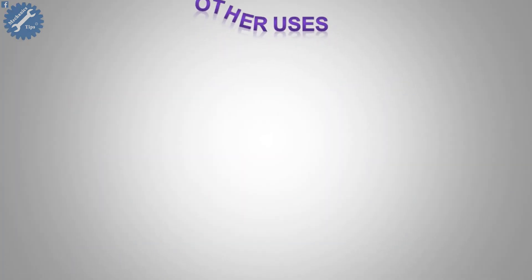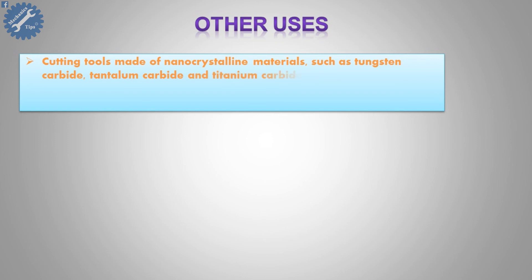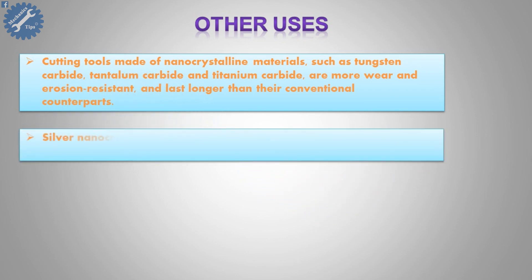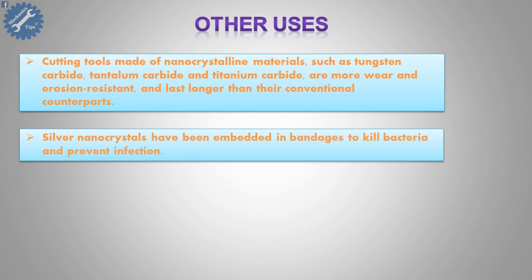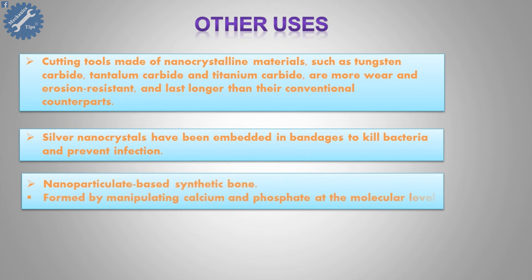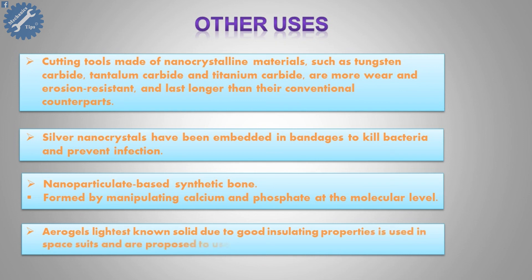Other uses include cutting tools made of nanocrystalline materials such as tungsten carbide, tantalum carbide, and titanium carbide, which are more wear and erosion resistant and last longer than conventional counterparts. Silver nanocrystals have been embedded in bandages to kill bacteria and prevent infection. Nanoparticulate-based synthetic bone is formed by manipulating calcium and phosphate at the molecular level. Aerogel, the lightest known solid, due to its good insulating properties, is used in spacesuits and proposed for use in spacecraft.